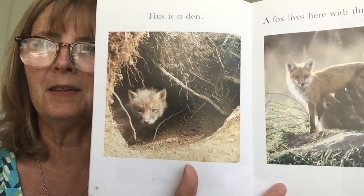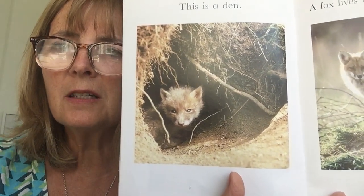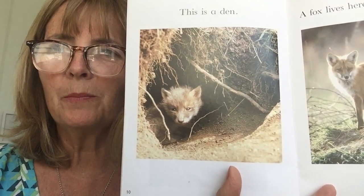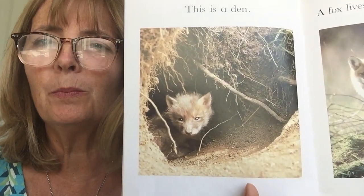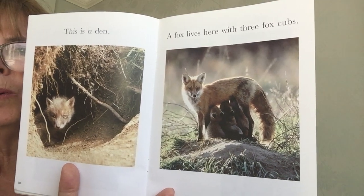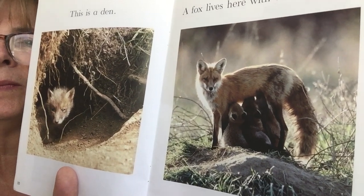This is a den. Who can you see peeping out of the den? The den is another home that's dug underneath the ground. And here you can see the baby fox. What's a baby fox called? Do you know? A fox cub. There's the fox cub, she's just peeping out. And a fox lives here with her three fox cubs, and the fox cubs are drinking milk from their mummy. Can you see?